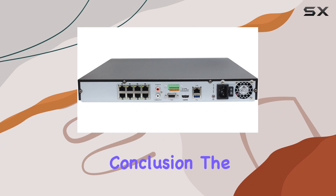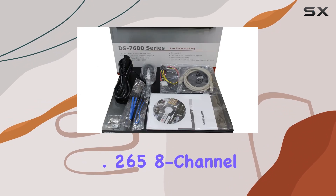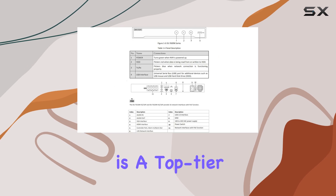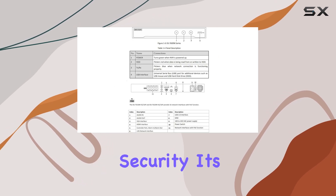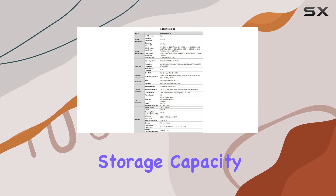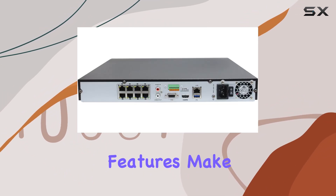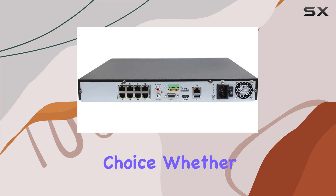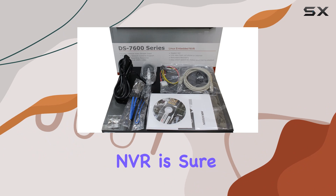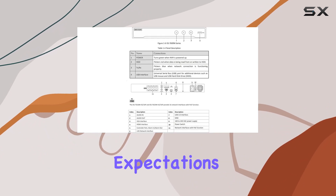In conclusion, the Hikvision H.265 8-Channel PoE 4K Network Video Recorder is a top-tier option for anyone serious about security. Its combination of high-resolution recording, substantial storage capacity, and user-friendly features make it a standout choice. Whether you're looking to upgrade your current system or install a new one, this NVR is sure to meet and exceed your expectations.